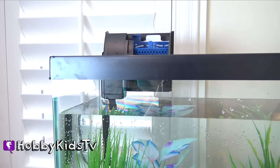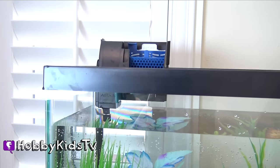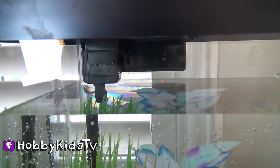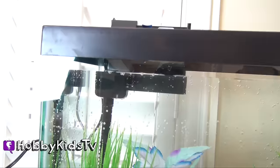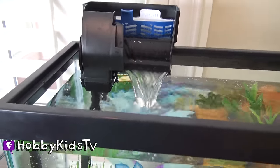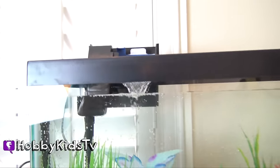I hope it works. Maybe it doesn't make bubbles. It made a bubble. It made one bubble. Maybe it's not a bubble maker. Come on, work. He's going to try it one more time. There we go. There it is.